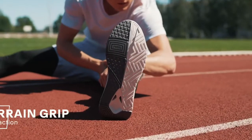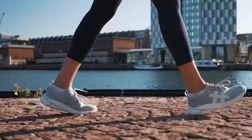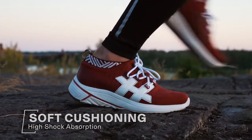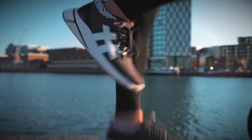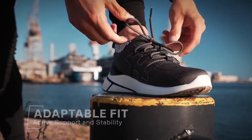A precision split outsole lets you experience maximum traction in any weather, on any terrain. Responsive, lightweight cushioning for supreme shock absorption and all-day comfort. An advanced stability system cradles your foot with an active fit and adaptable support.